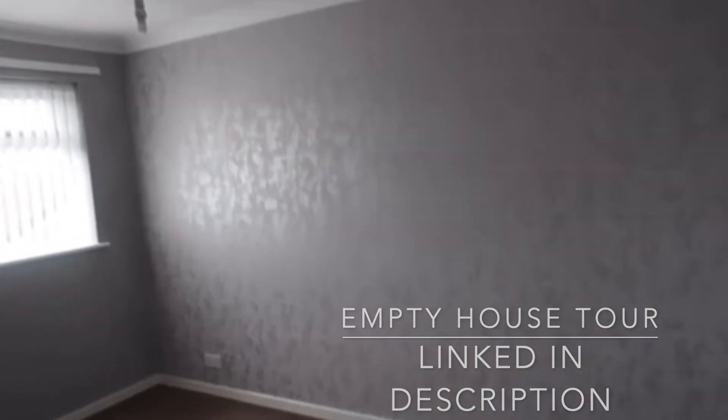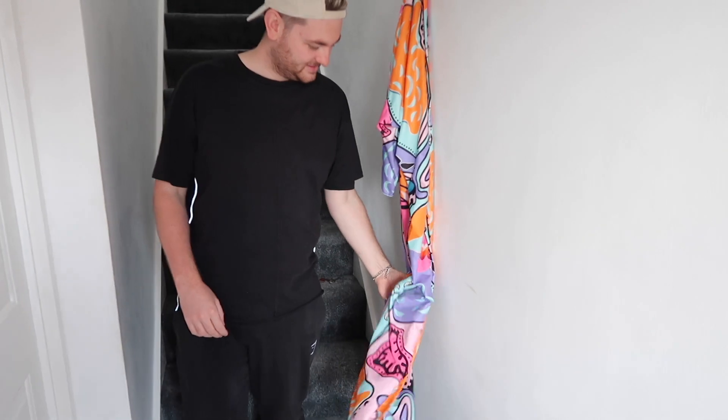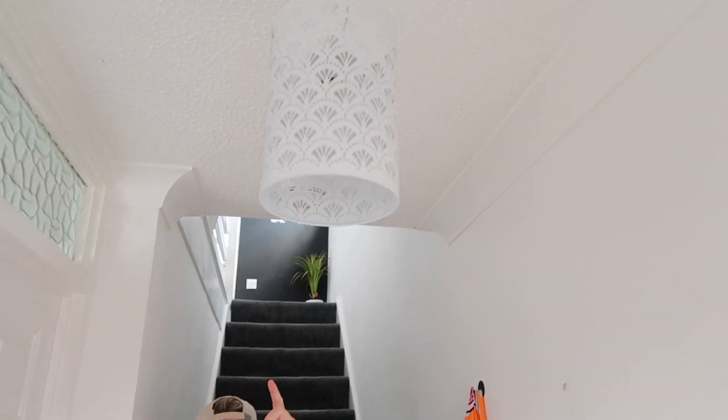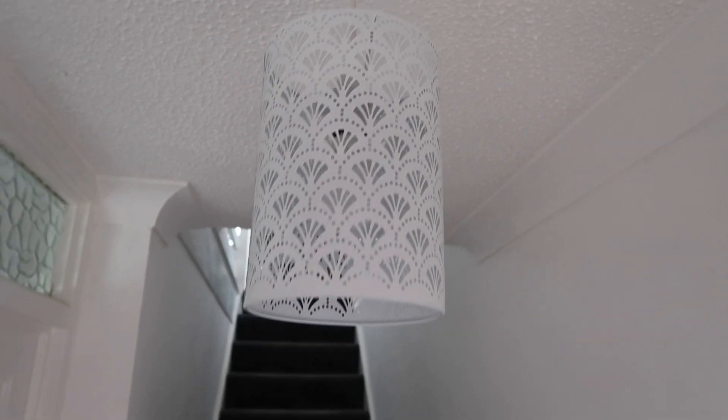We're gonna get straight into it and start where we did last time — in the hallway. So this space hasn't changed a lot; the main new addition is the lampshade, which we got from The Range.